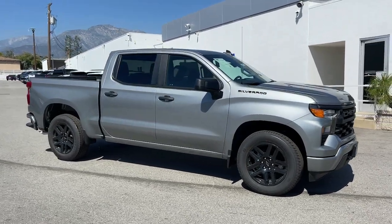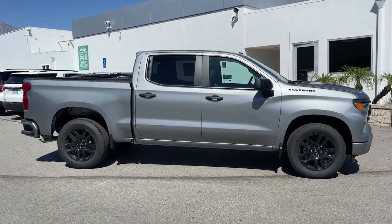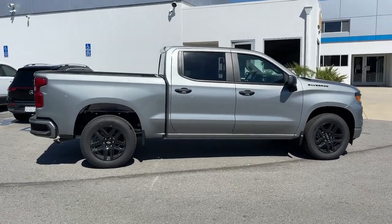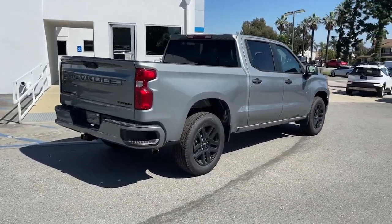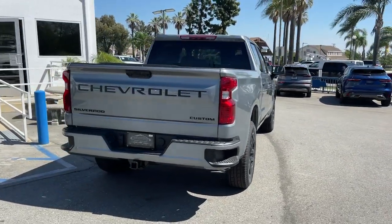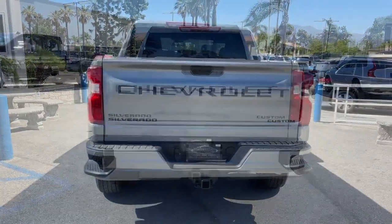Hop into the 2024 Chevrolet Silverado 1500. The Chevrolet Silverado 1500, the full-size pickup that's strong, quiet, and dependable with the latest technology to keep you connected while you get the job done.